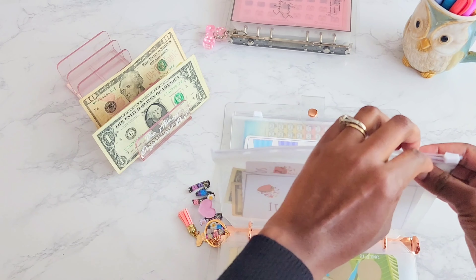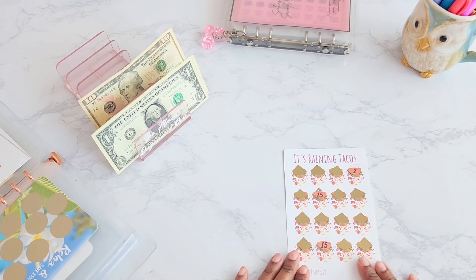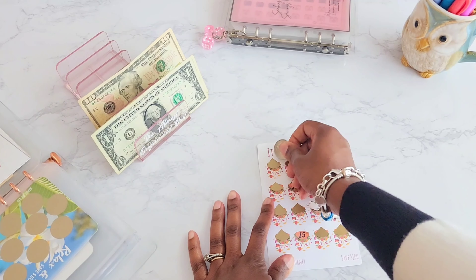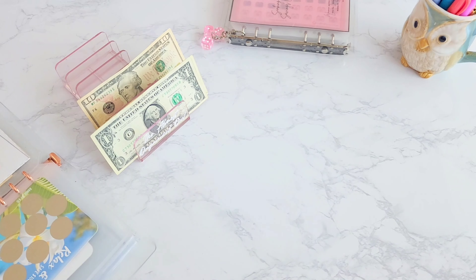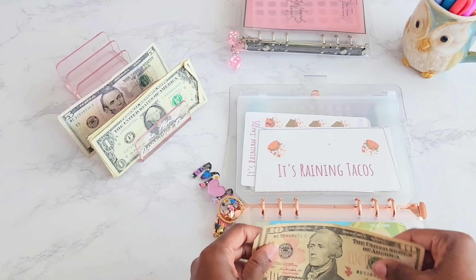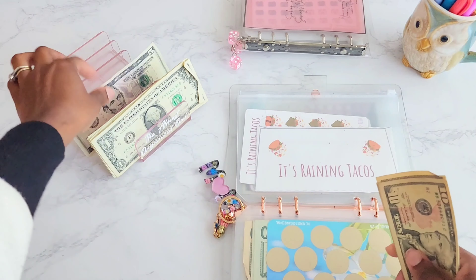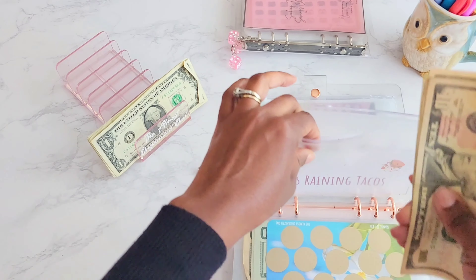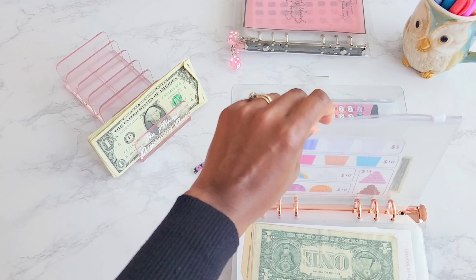Next up is the Taco savings challenge from Rebecca over at Here to There Journey. We got five dollars — definitely doable. After making change for the ten, we put in the five. We now have 10, 20, 30, 35, 36, 37 dollars saved with 'It's Raining Tacos' so far! We had enough money to make it all stretch.